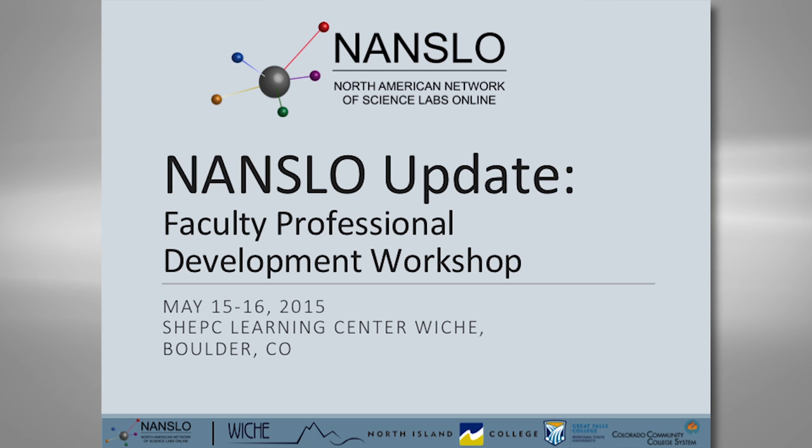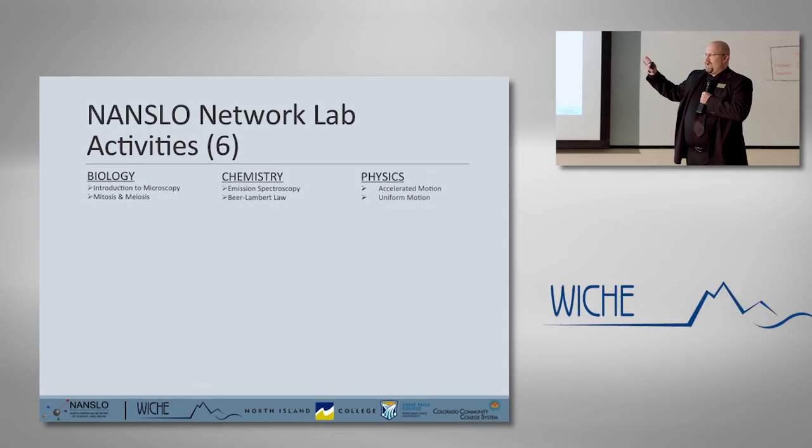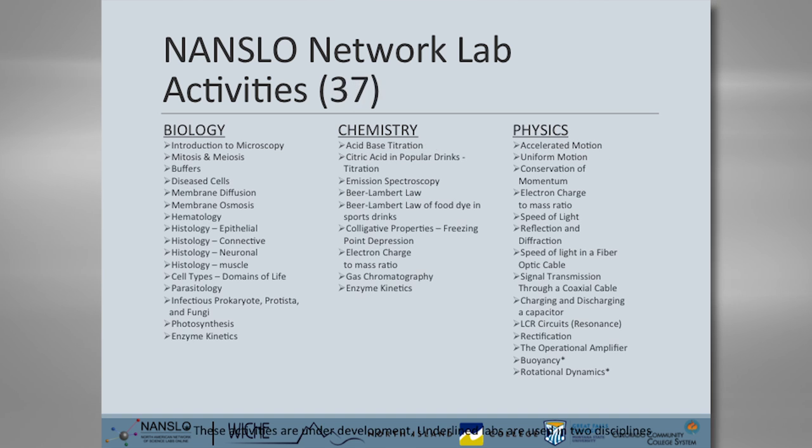For those of you who don't know who I am, my name is P.J. Bennett. I am just recently promoted to the position of Director of the Denver Nanslow Lab. I was thinking about a way to introduce what's happened over the last several years of our work, and what I thought was, in February of 2013 when I joined the Nanslow project, this was the list of activities we made available. This is what we currently have — what they have built in the last two years.